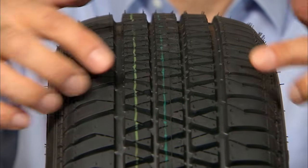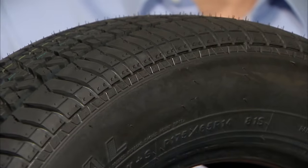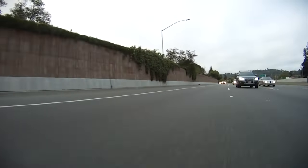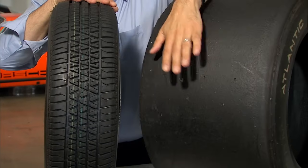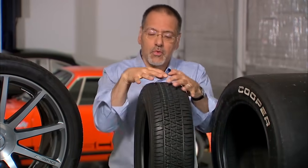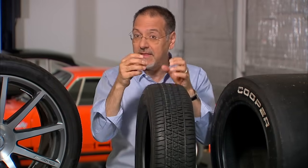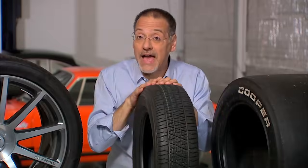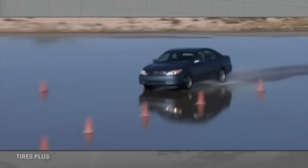Then there's the tread itself — that intricate pattern on the face of the tire. The ideal tire for dry conditions actually has no tread, like a slick, which puts the maximum rubber on a dry, clean, smooth surface. But in the real world we drive on gravel, snow, and rain, so tread is designed to handle all of those conditions — finding traction around rocks, gripping in snow, and evacuating water to prevent hydroplaning.